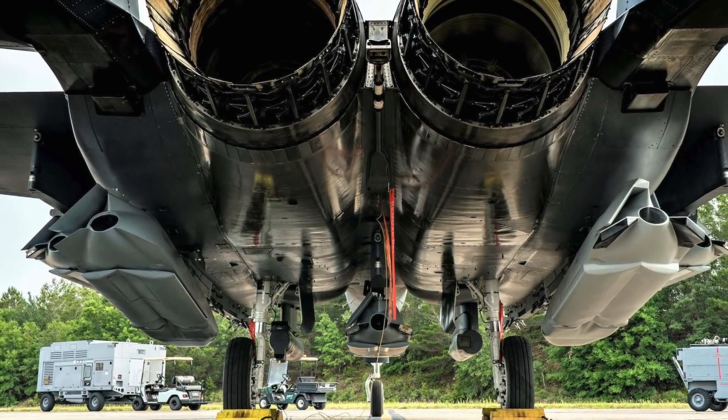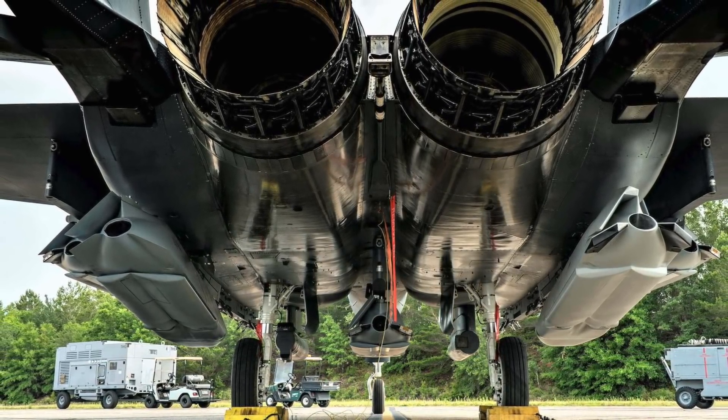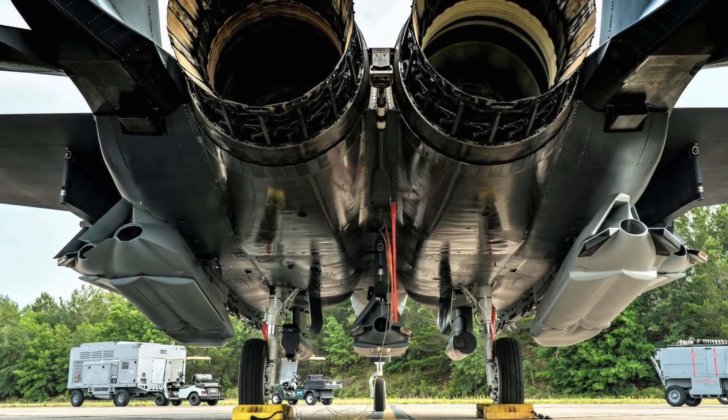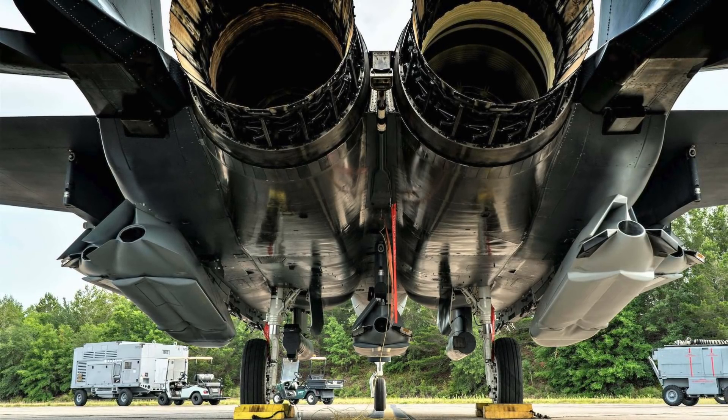Benitez added further: "This is a squadron innovation effort with operational and strategic implications. Project Strike Rodeo is all about creating options for combatant commanders, which ultimately can be used to create multiple dilemmas for the adversary."